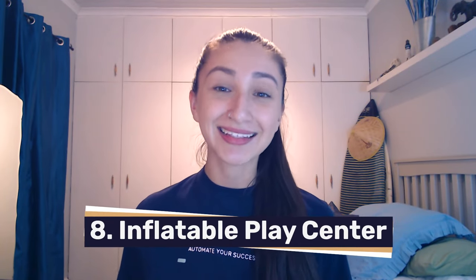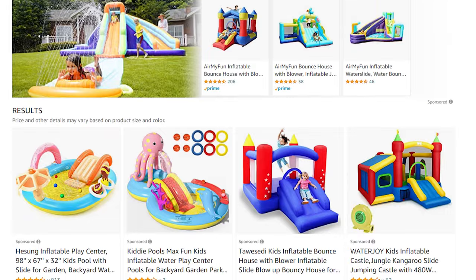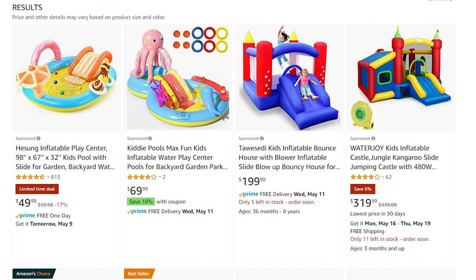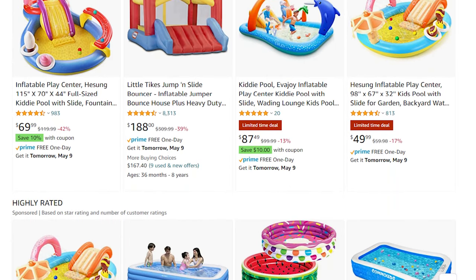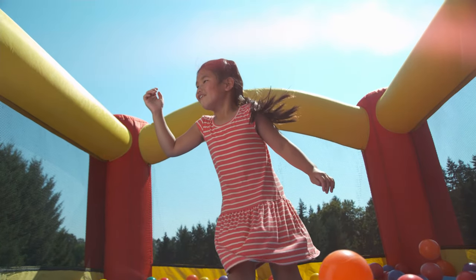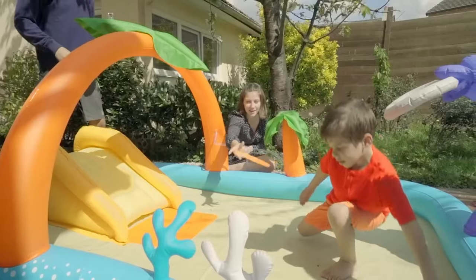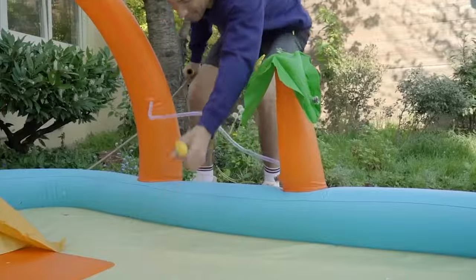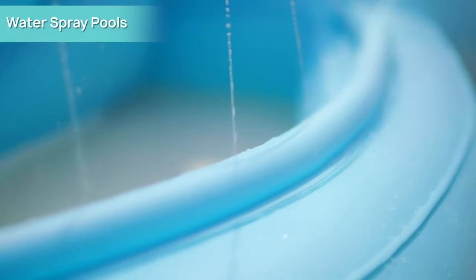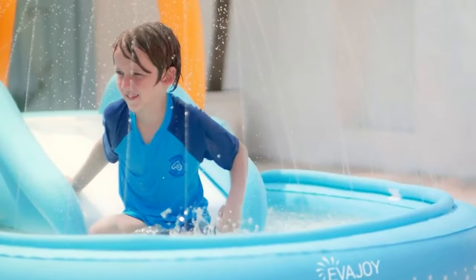The eighth high-ticket dropshipping category on our list is the inflatable play center — and let me just tell you, this is every kid's dream. These products can be used at homes, parties, gardens, and parks, and come in varying sizes appropriate for outdoor or indoor setups. We can offer inflatable play centers in various colors, shapes, and patterns. As a dropshipper, ensure you're selling different kinds that cater for both younger and older kids. Because inflatable play centers come with multiple functions, this is a great opportunity to upsell options that come with slides, pools, and safety nets.